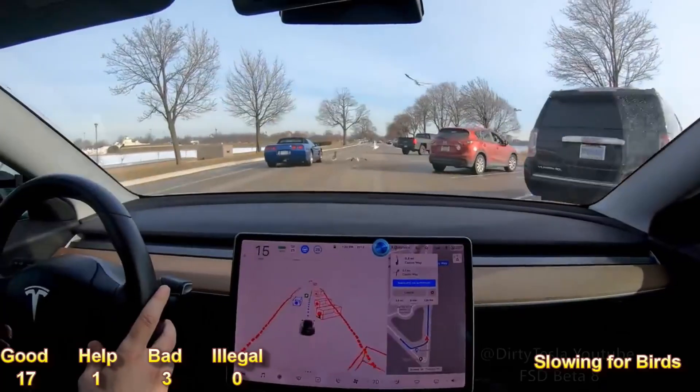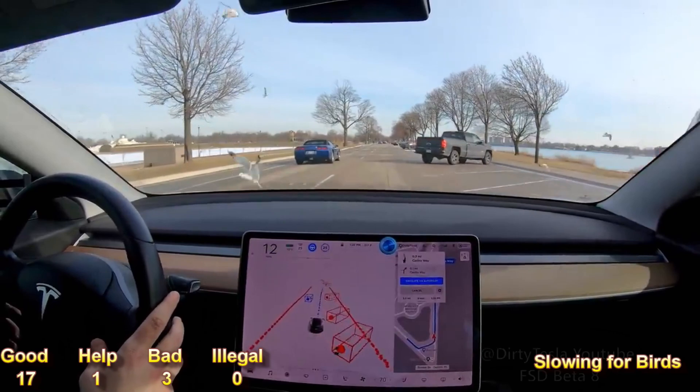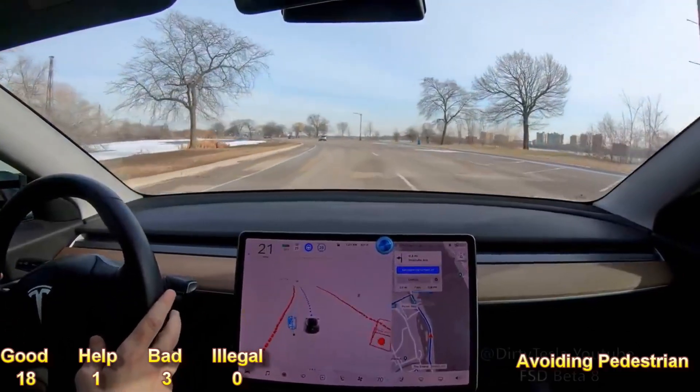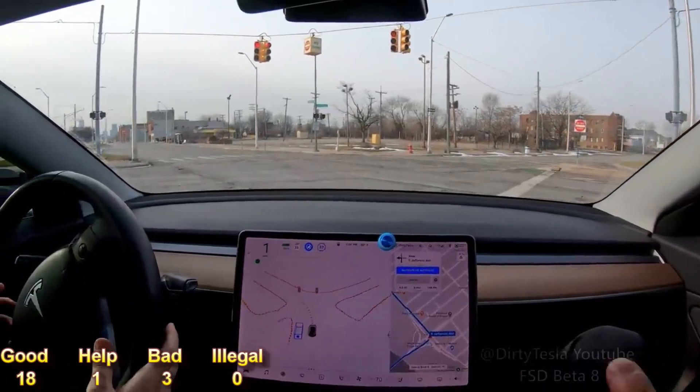Nice — debris avoid. Oh, it's stopping for the birds. That was sick. Wow. Car moving over. Very nice. Little dog icons, little cone icons and stuff.